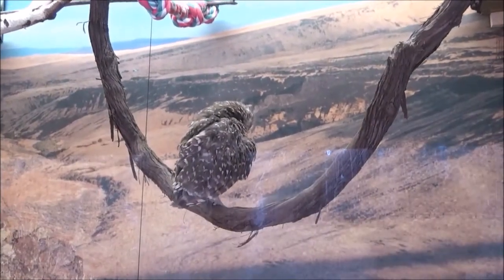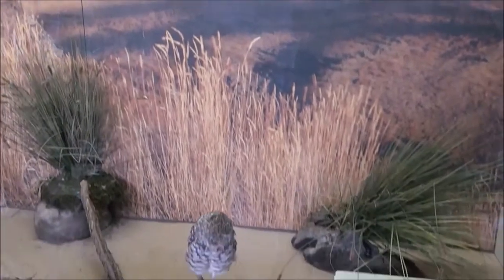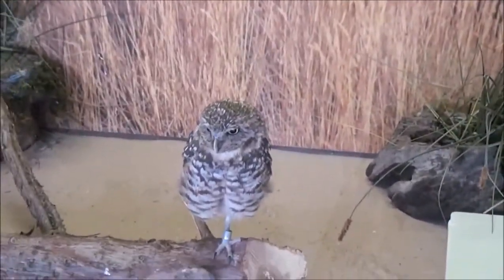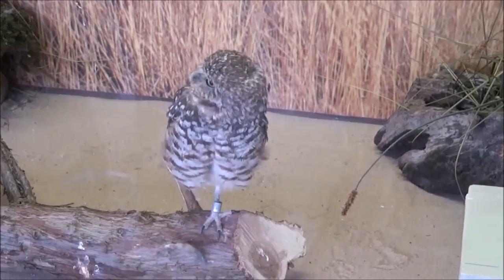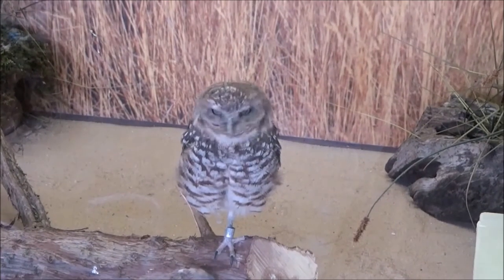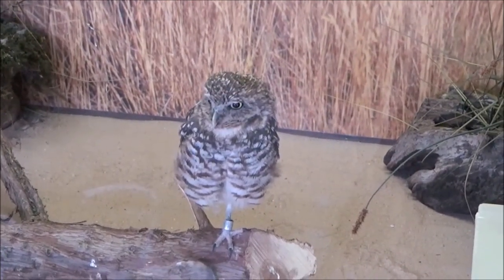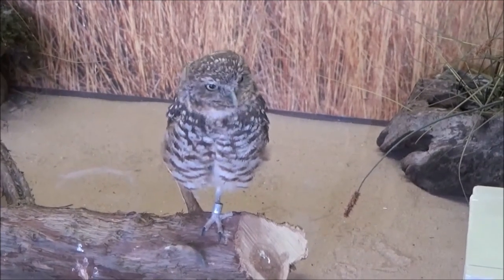Unfortunately, burrowing owl habitat is prime development land. People bulldoze and plow up their homes, and these fascinating birds are in danger throughout much of their North American range. Fortunately, there are groups like the Burrowing Owl Conservation Network that are hard at work to protect this small owl and its habitat.